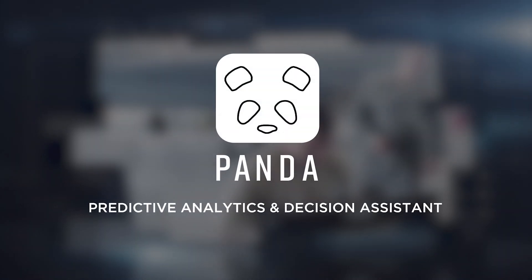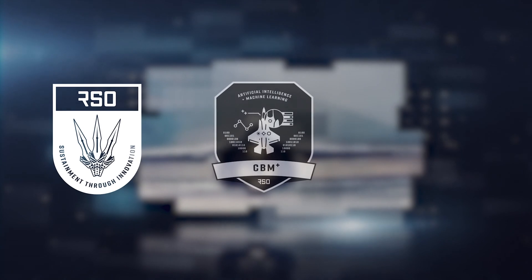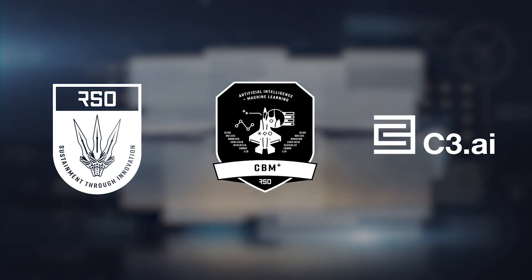Introducing Predictive Analytics and Decision Assistant, PANDA — the authorized Air Force System of Record for Condition-Based Maintenance Plus and Predictive Maintenance, delivered by the Rapid Sustainment Office's CBM Plus program in partnership with C3AI.